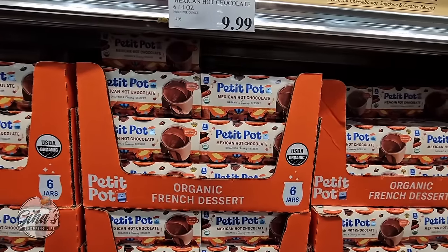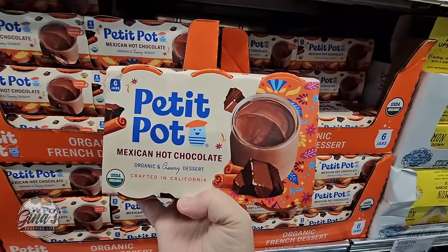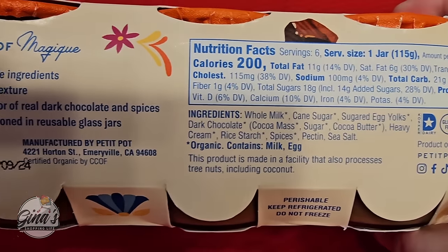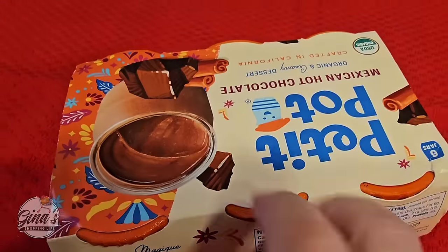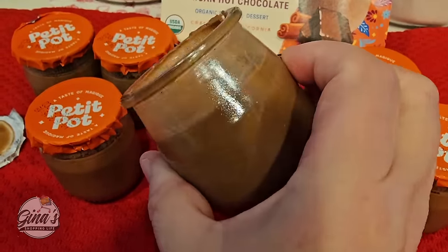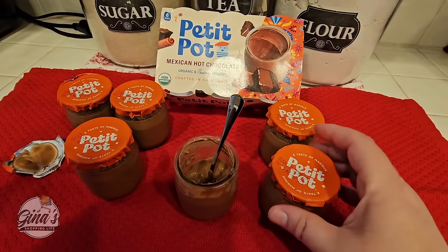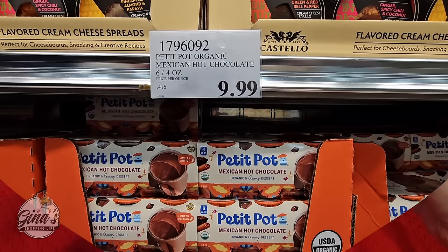I am super excited to see these here — My Petite Pot. It's organic Mexican hot chocolate. I saw these one time before in another store but I didn't have my cooler with me. Six of them for $10. The ingredients are very simple, gluten-free, and it does have milk and egg. I am so looking forward to trying this — ever since I first saw it I've been thinking about it. Yes, it's very good! Chocolate and cinnamon pair so well together. If you've been thinking about trying these, definitely give them a try — I think they are really good and absolutely worth it.